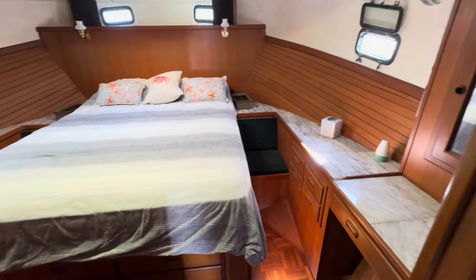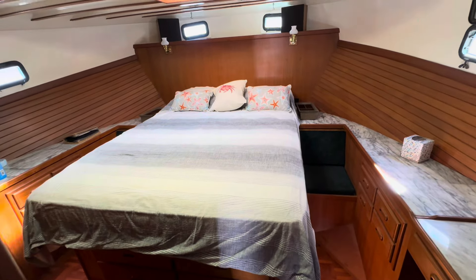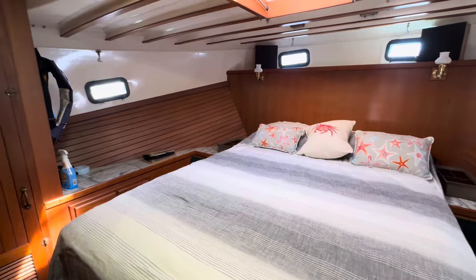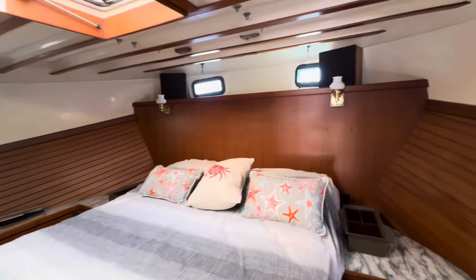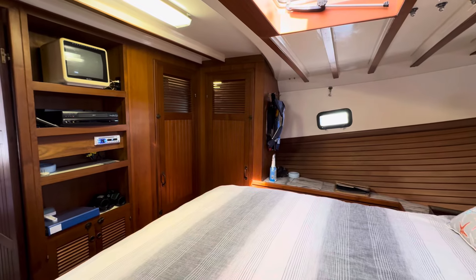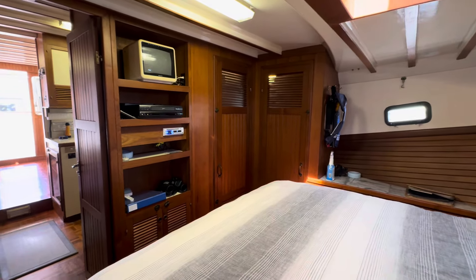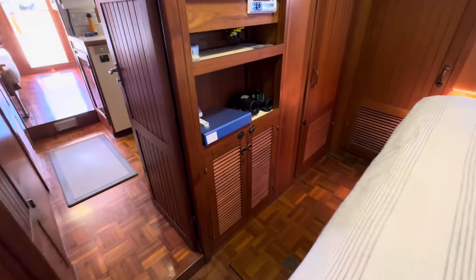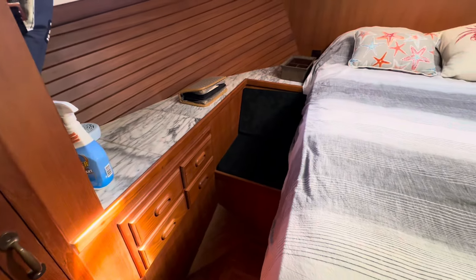Back out in the main companionway, you walk by a walk-in closet with lots of storage — that's quite deep — and then into the owner's stateroom. This is a true queen bed with walk-around space. Ventilation forward on the sides and overhead, and quite a large L-shaped hanging locker in the aft port side corner. There is entertainment equipment and more cabinetry below on both sides of the bed.